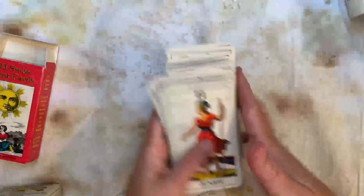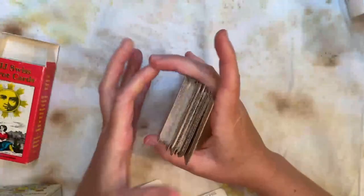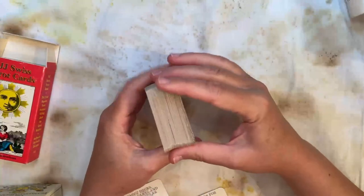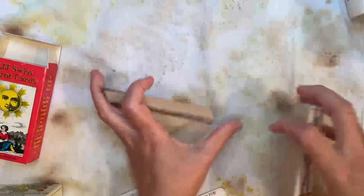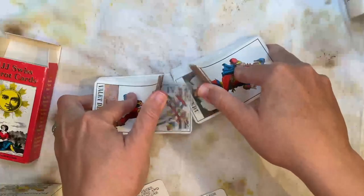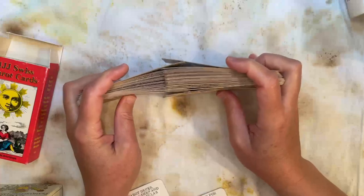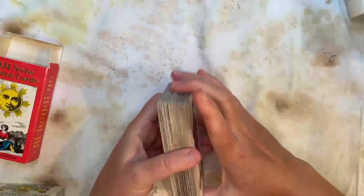This deck I think is no longer in current production from US Games, but it was the very first deck that Stuart Kaplan — the founder of US Games — ever had in his collection, and it's the first one he decided to reproduce. So there are thousands and thousands of copies on the used market and you can certainly find a decent copy for not much money. You can also find people trying to sell it for $120 on eBay — just don't buy those.